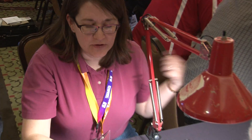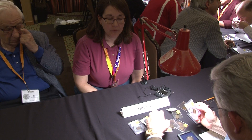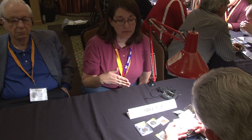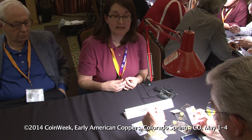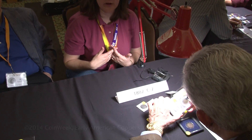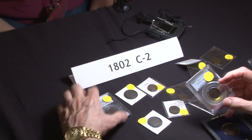These are 1802 C2 large cents, and what we're doing right now is some people have brought their own different examples. Some have brought more than one, and we're looking at them partly to compare and see who has the better one, and partly just to learn what they look like in different conditions. It's fun to share and look at them and it's fun to learn about them.